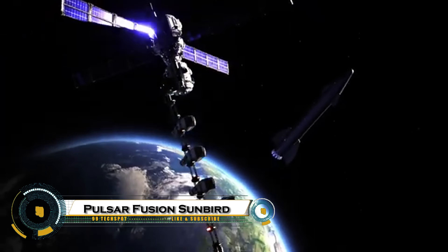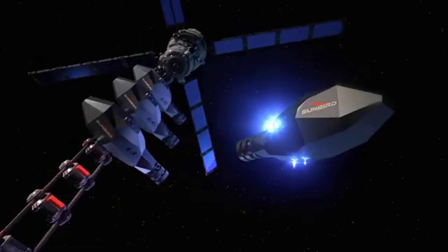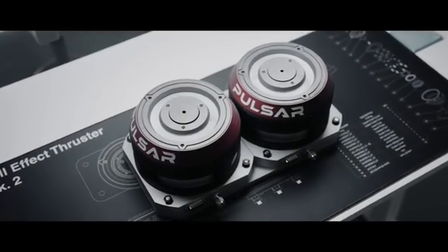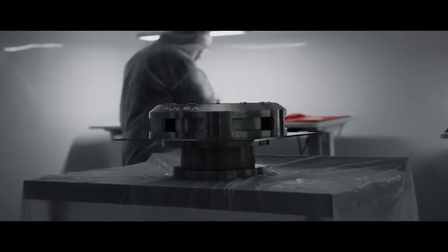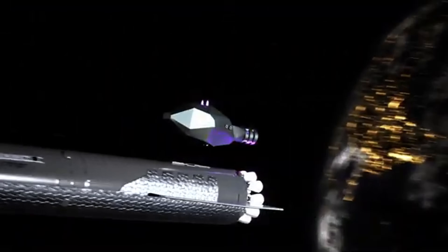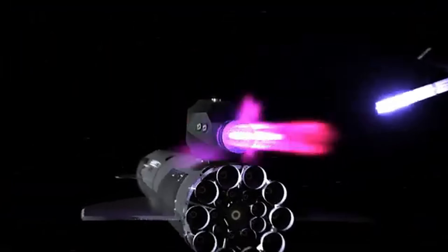The Pulsar Fusion Sunbird Migratory Transfer Vehicle is a revolutionary leap in space propulsion, designed to dramatically shorten travel times across the solar system. Developed by UK-based startup Pulsar Fusion, Sunbird is powered by a cutting-edge dual-direct fusion drive, using deuterium and helium-3 to potentially reach speeds up to 500,000 miles per hour.